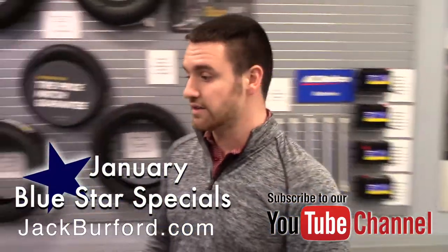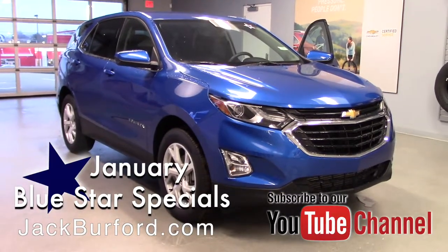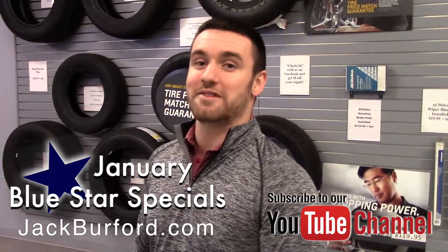Again, like I've said before, there's a lot of money off this one since it's a Blue Star Special. If you want to know exact details, check out our website jackburford.com, subscribe to our YouTube channel to see all of our other Blue Star Specials, and come see me — I will tell you everything you need to know and we will get you the best deal you can imagine.